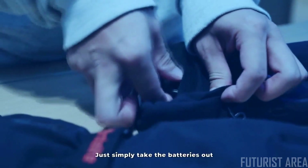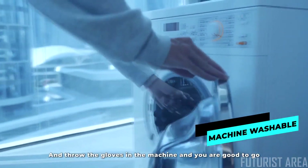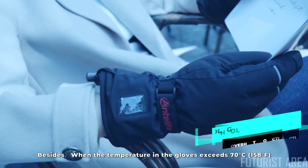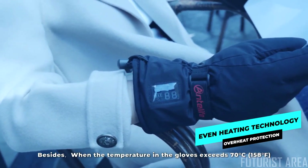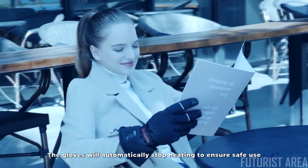Machine washable — simply take the batteries out and throw the gloves in the machine and you are good to go. When the temperature in the gloves exceeds 158 degrees Fahrenheit, the gloves will automatically stop heating to ensure safe use.